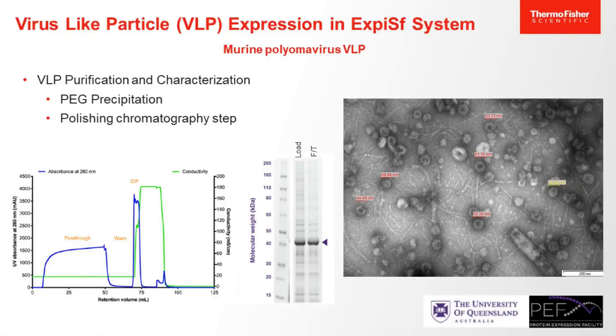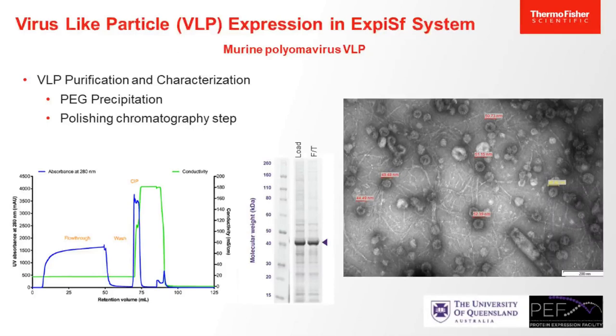In summary, the XPSF system is a versatile system that facilitates the expression of high levels of different proteins, in particular virus-like particles. But as seen on the TEM image, the downstream purification of virus-like particles in the baculovirus system can still be challenging. That's why I would like to pass the floor to my colleague Chantel to tell you more about our solutions on the downstream side of the workflow.